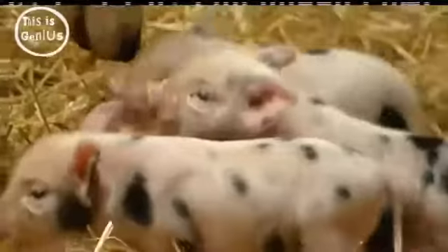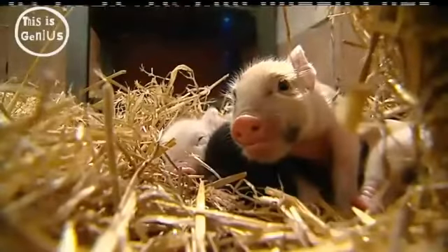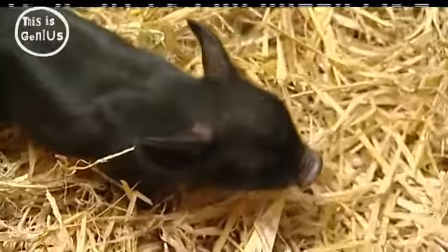Today it might look like we're on the set of a new Hollywood kids blockbuster called Honey I Shrunk the Pigs. It's a cross between Babe and the Borrowers, but we're not — it's a farm where pigs are specially bred to be the size of kittens.